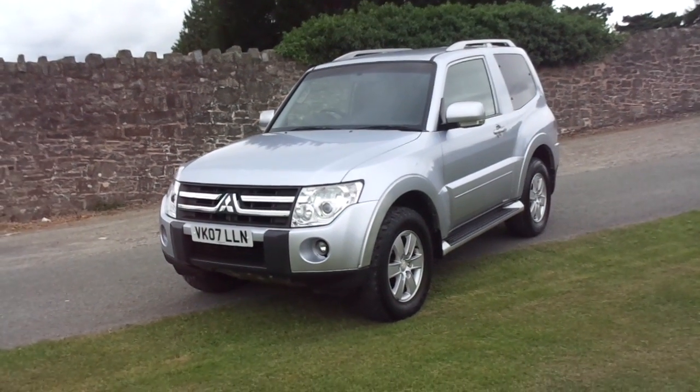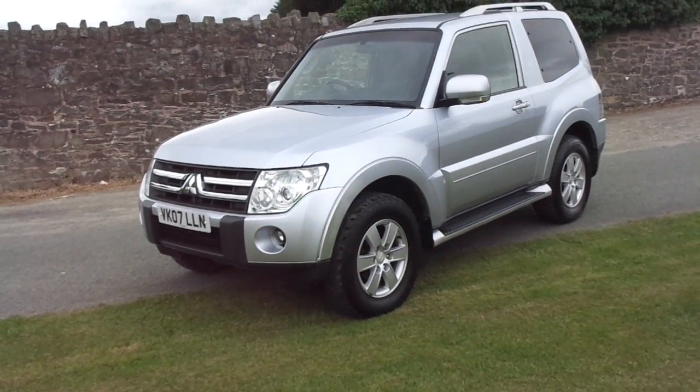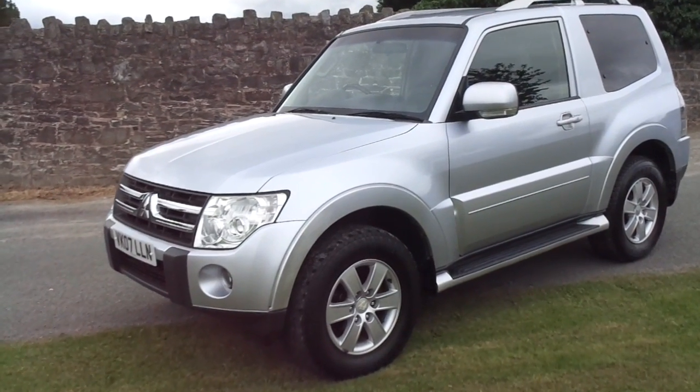Hello and welcome to JT Hughes. Today I'll be showing you around one of our used Mitsubishis. This one is a Mitsubishi Shogun short wheelbase — the passenger version, meaning it's got five seats but only two doors. A very popular vehicle indeed.